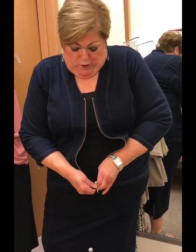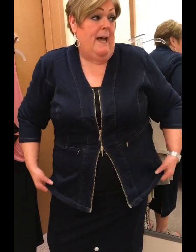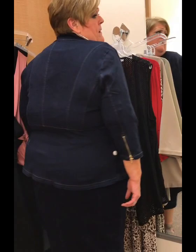Here we are zipping it up partway, then you can zip it from the bottom — see how that works? You can make it into a more shapely look. I think I'd like to try on a more colorful shirt under this to really make it pop, but it is very, very comfortable and very flattering to the body silhouette.